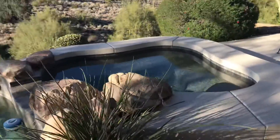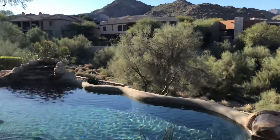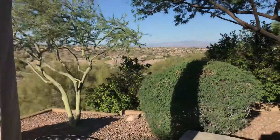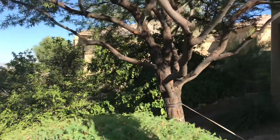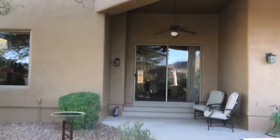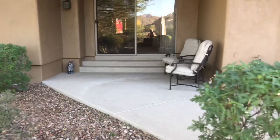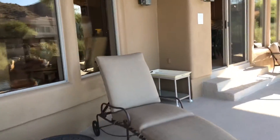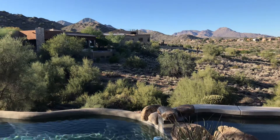Hot tub. That's the master bedroom area — access outside to the sitting area. I'm going to stop filming here and go inside.